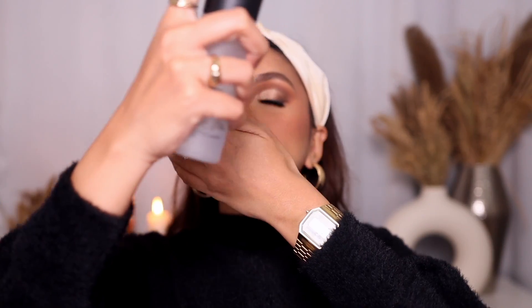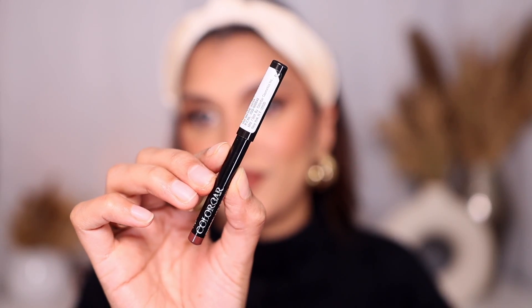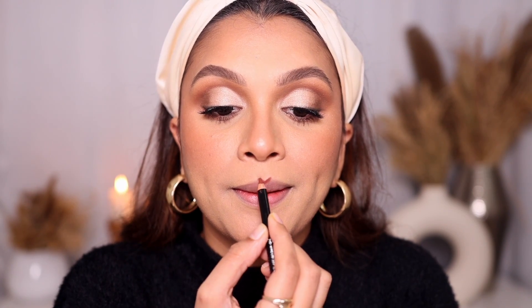Before lips, I'm just spritzing my face with Fix Plus to melt the makeup together. For lips, I have the Colorbar Define a Lip Liner in the shade Chocolate Brown. I've never tried Colorbar lip liners or lipsticks before - Colorbar, if you're out there, I want to try your lipsticks! It's a pretty small lip liner that comes for 300 rupees - not bad. That's a stunning shade! The formula is really good - lip liners need a little firmness to stay in place, and this one delivers.